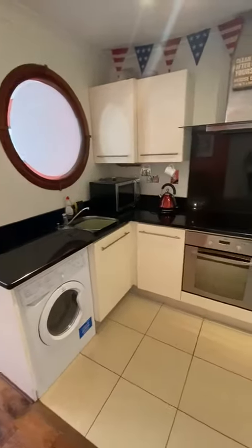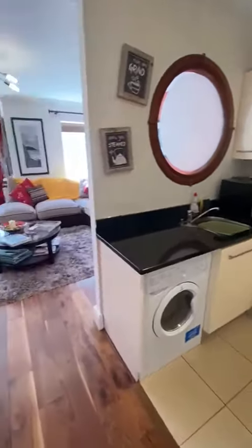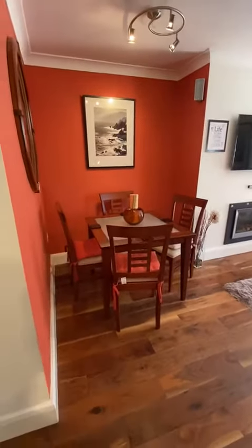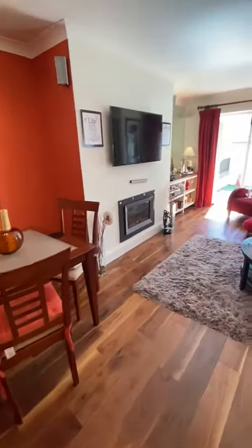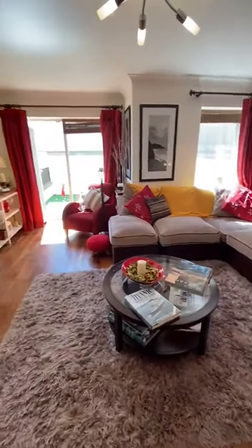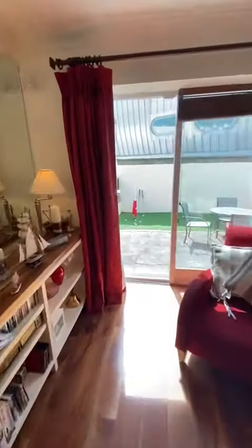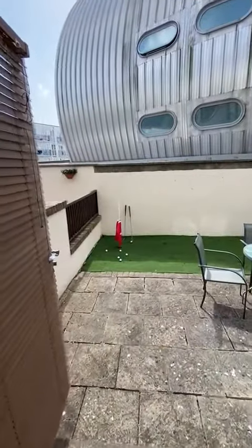We're just walking into an open plan kitchen, dining and sitting area. Even though it's all open plan, everything's got its space here. It's got a really nice layout and a really nice feel. Great big sitting room. One of the nicest things about this property is that it's south east facing, so you've got sun in the morning and all day long.